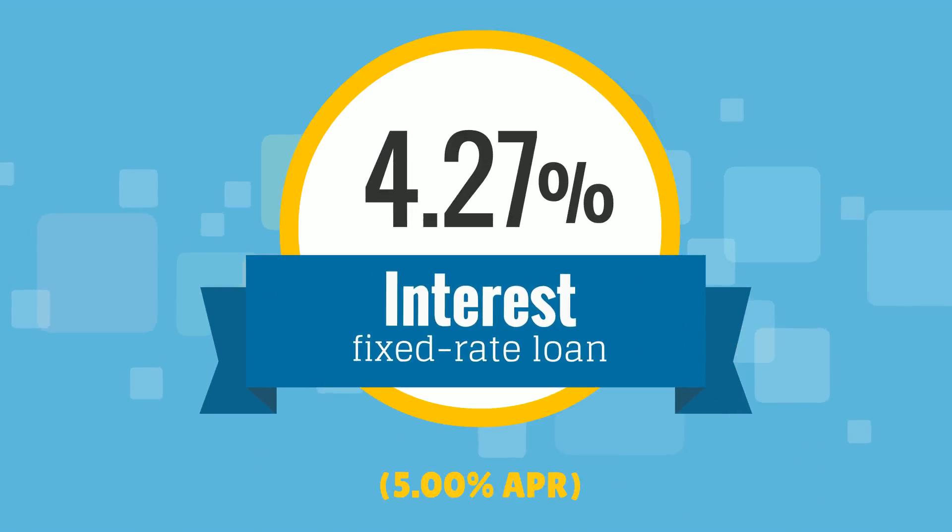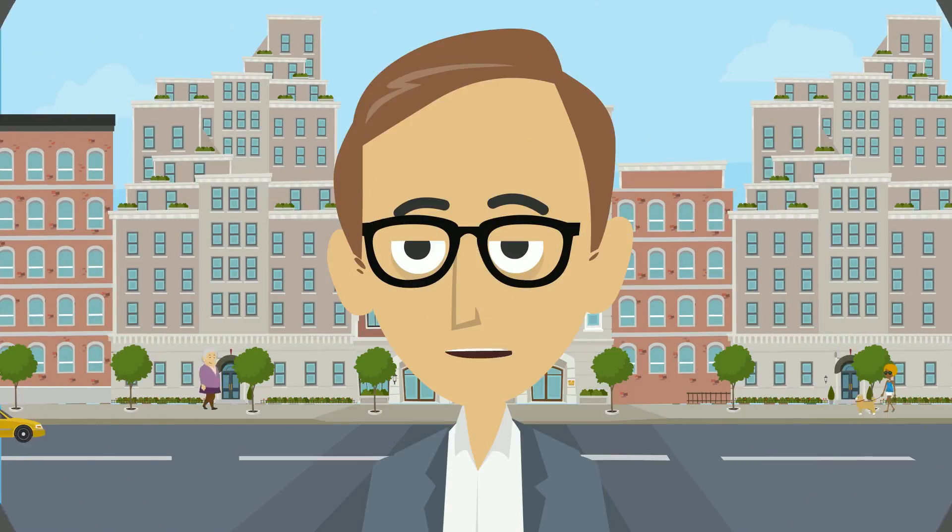Today, lenders are required to display an APR whenever they advertise a loan's interest rate, so you will invariably confront an APR when shopping for a mortgage. Understanding how an APR is calculated will help you save money when shopping for a loan.